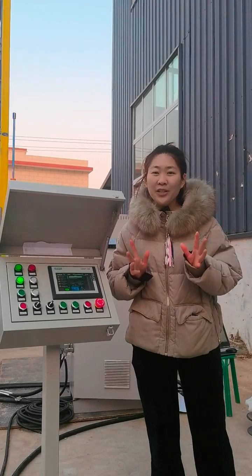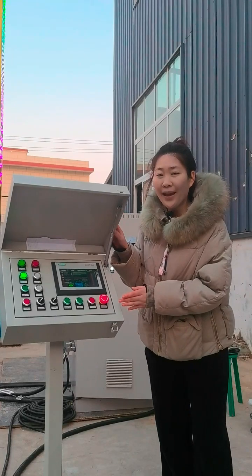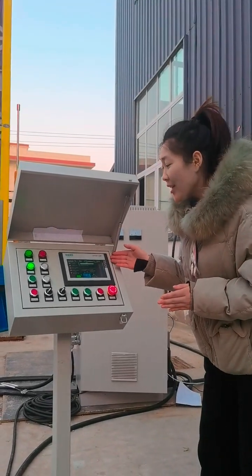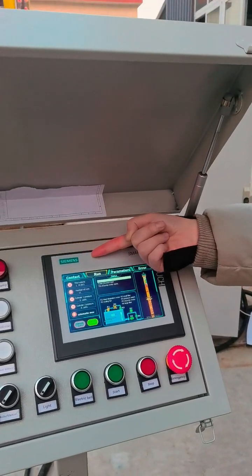Third, about the operation — we use a separate control box. This is the control box and this is the control panel. And this is the intelligent operation panel. It is Siemens brand.